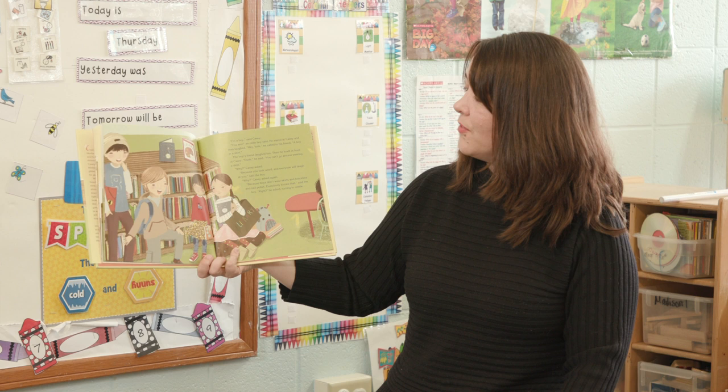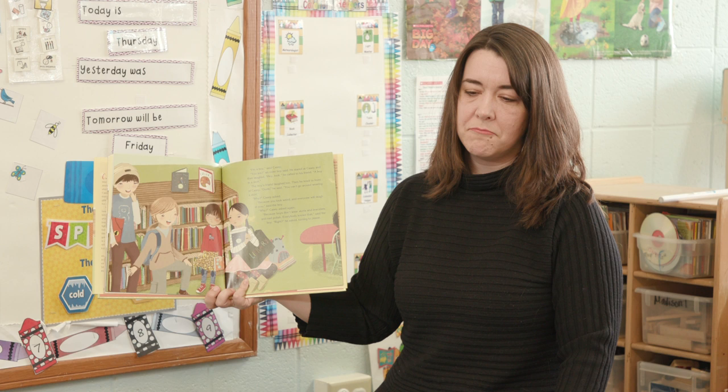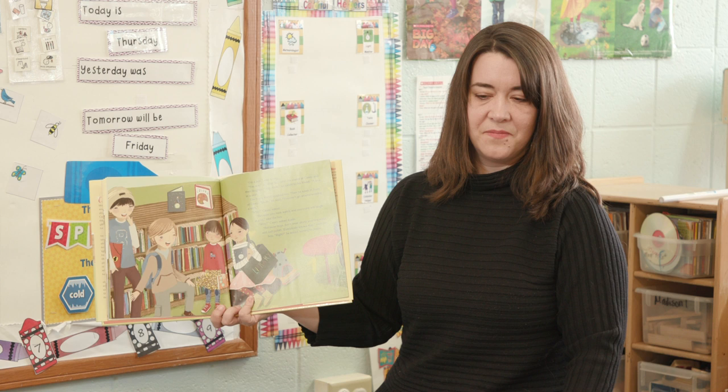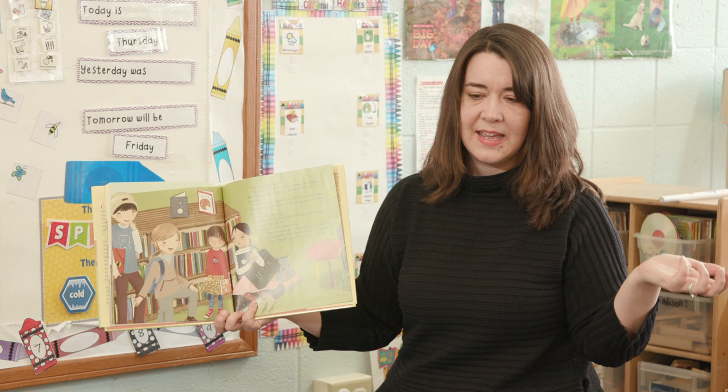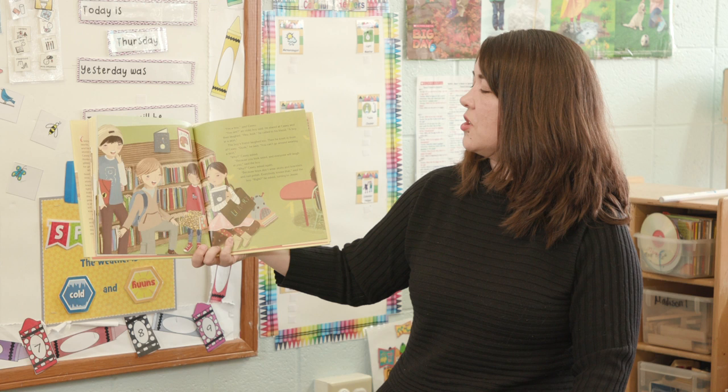How does Casey feel now when that boy says that to him? Sad. He does feel sad. What do you see that makes you say that? Because his cheeks are red. So what's another feeling he might be having? He feels sad, and the eyes look sad too. Poor Casey. Was that nice, what that boy said to him? No. Boys don't wear skirts and bracelets and nail polish — everybody knows that, says the boy, turning to Jesse.